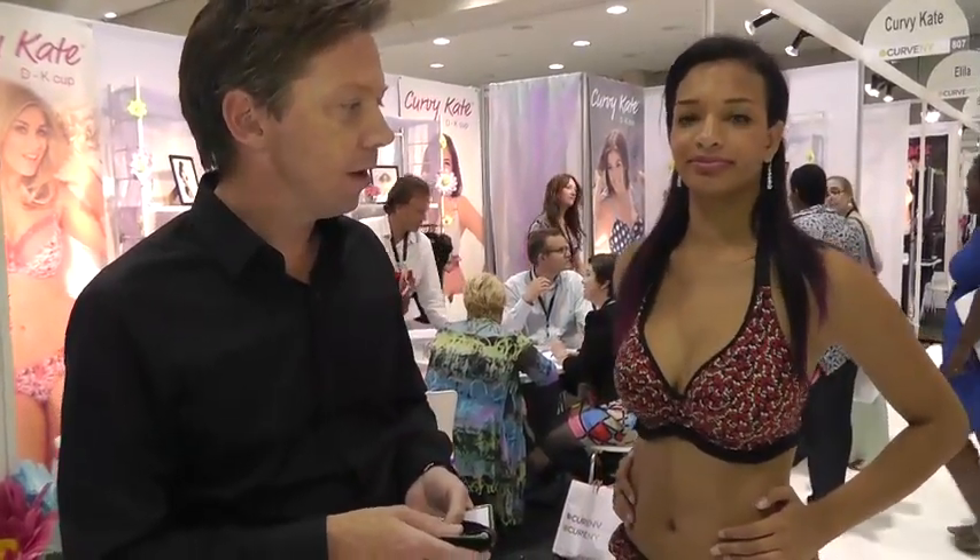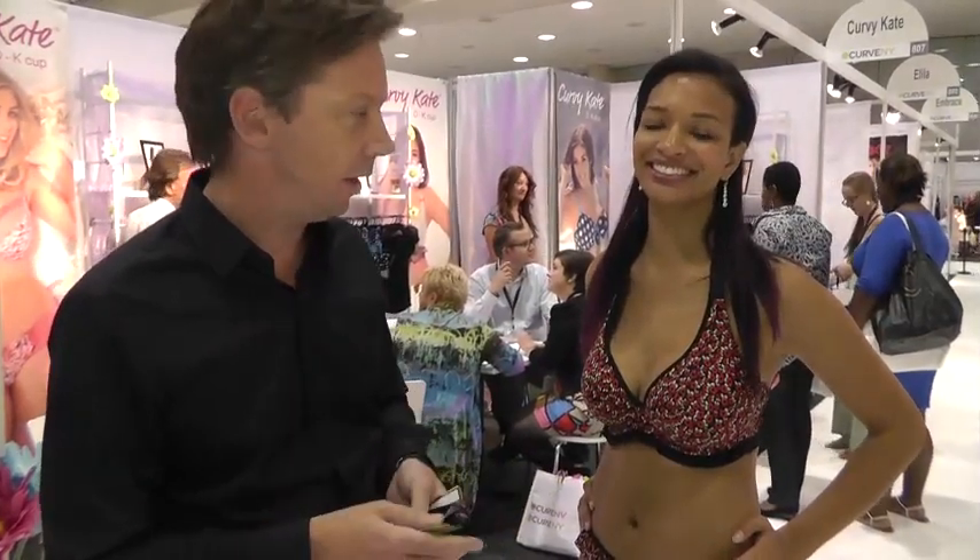She's modelling a new swimwear collection that we've launched. It's a broader range available from a D to K cup, proved very popular today, and launches next year in spring.